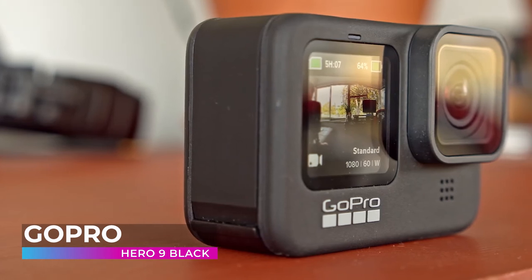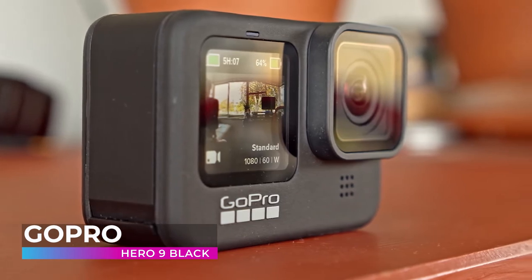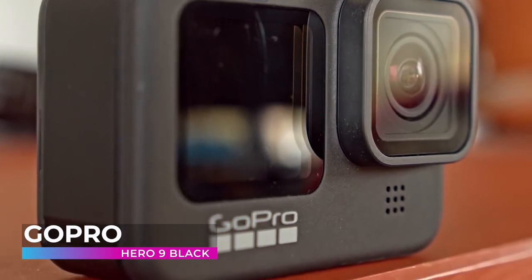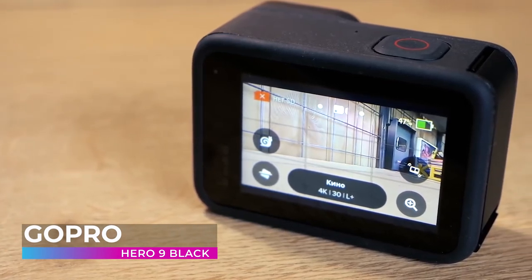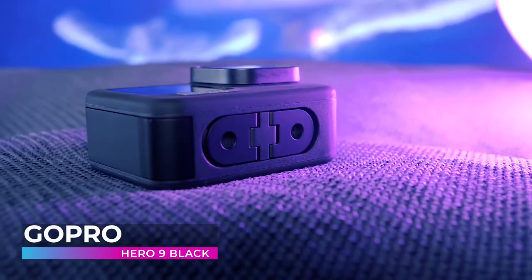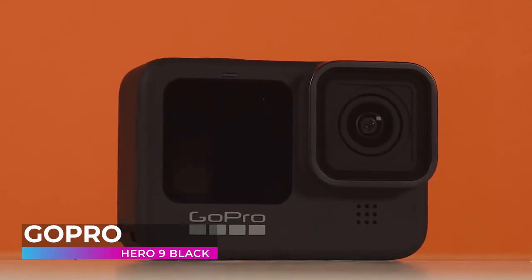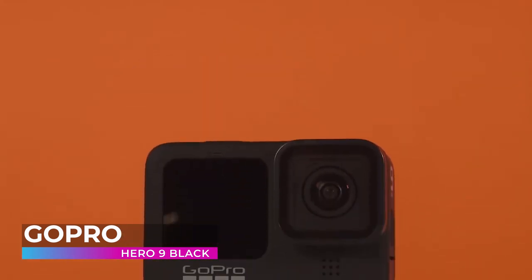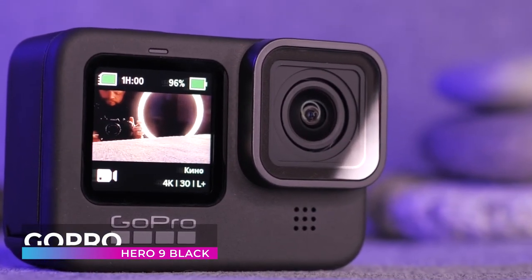Experience the ultimate smoothness with their most advanced video stabilization ever. Time Warp 3.0 lets you record mesmerizing time-lapse scenes as you move on the road, on foot, or anywhere else. GoPros are known for being hard to kill, and the Hero 9 is no different. It's rugged, waterproof, and can shoot in the gnarliest conditions imaginable. It's tough as nails and waterproof down to 33 feet right out of the box — no accessories needed. When it comes to action cameras in 2022, the GoPro Hero 9 Black is the absolute best. If you need a trustworthy and dependable companion on your adventures, look no further.